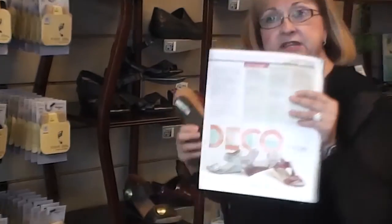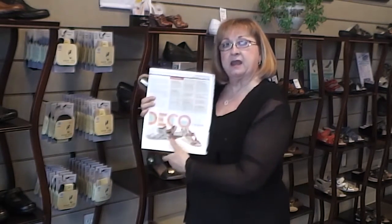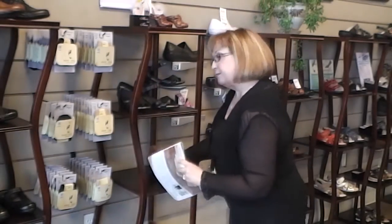So I just wanted to let you know that in the Foot News magazine, we do carry shoes that a lot of other stores carry too, but we only carry the healthy high-end line of shoes. So let's move along.